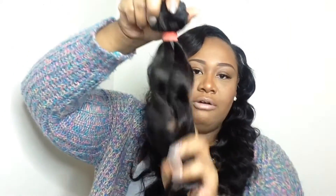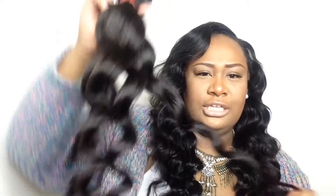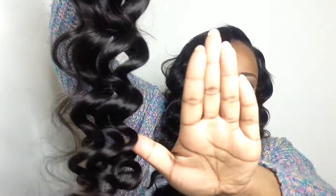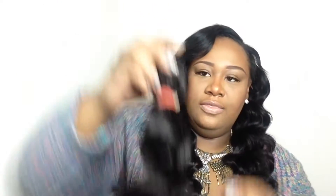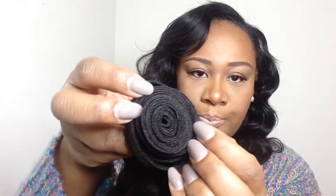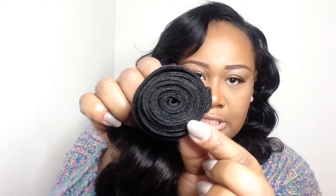Each bundle comes in a bag like this. This is the 24 inch and it comes in a natural brown color - it looks a little dark on camera but it's lighter. It doesn't smell like corn chips. I think this is the loose curly - I always order the loose curly. I'm gonna run my hands through it and I get no shedding. The wefts are looking really good - oh yeah, Rose of Beauty, I'm impressed! I'm not getting any shedding out of this hair.